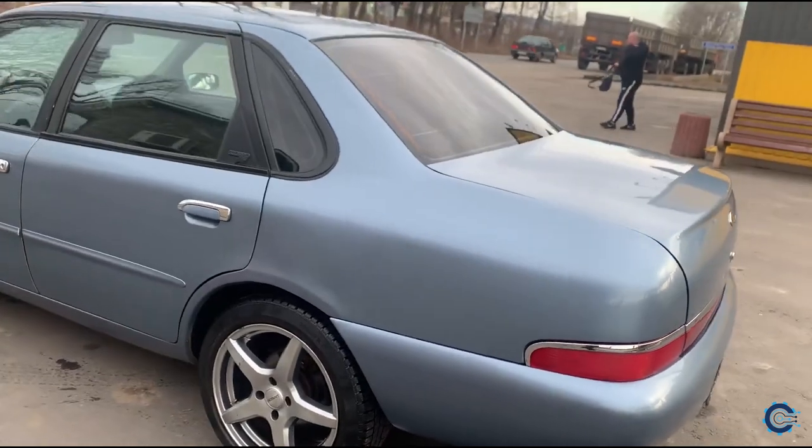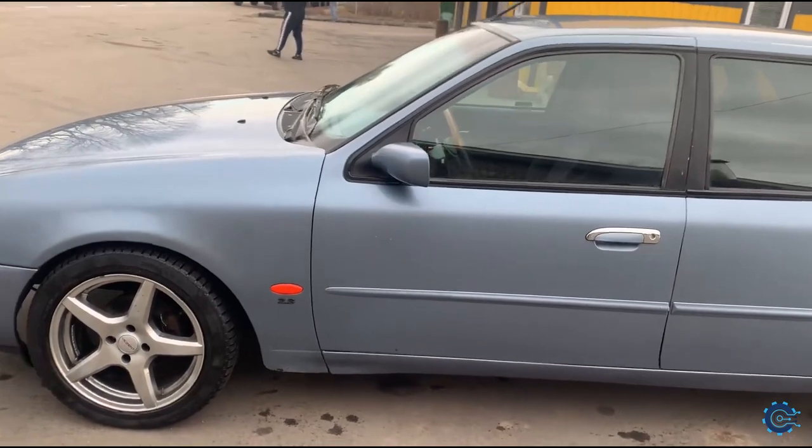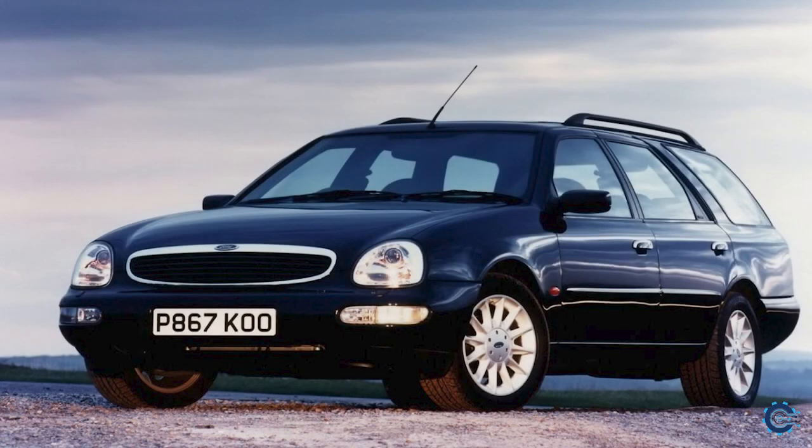Its plump, rounded rear didn't win itself many fans either. Ford's midlife refresh improved the situation slightly, but the Scorpio remained a sorry attempt at bringing a slice of retro Americana to Europe.